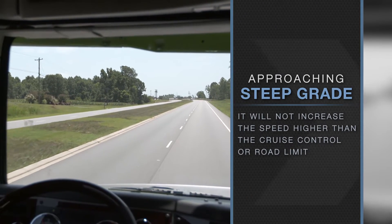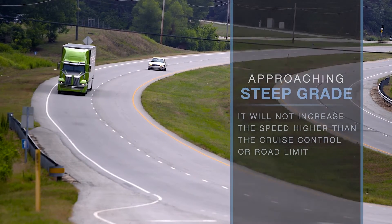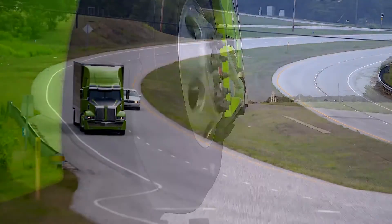It will not increase the speed higher than the cruise control or road limit, whichever is greater. On the downhill side, it may coast or e-coast before the cruise speed is obtained.